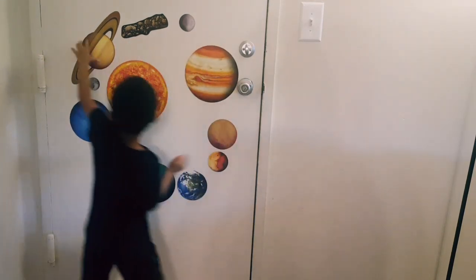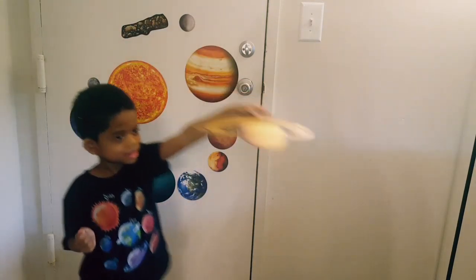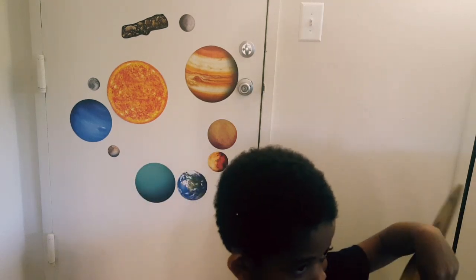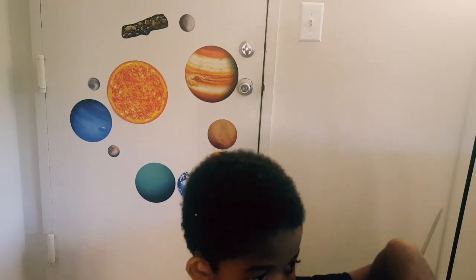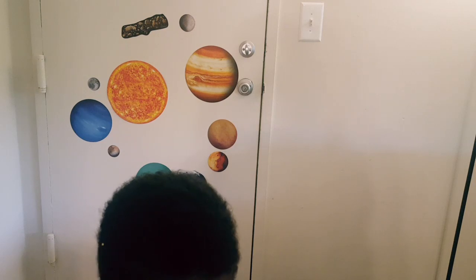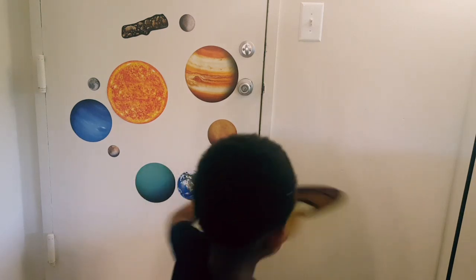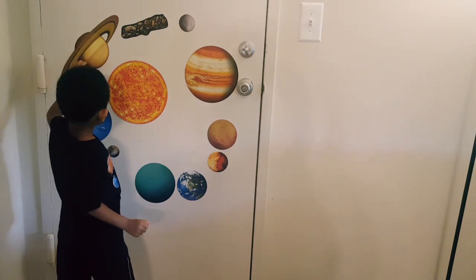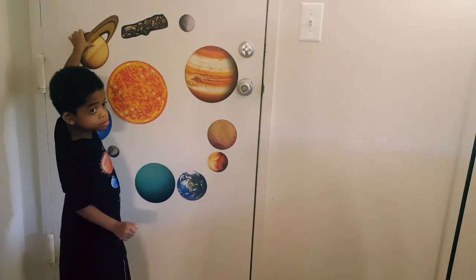What is that planet? Saturn! Why is it Saturn? How do we know? Because of the rings! Okay, this is the rings. What are the rings made of? Ice and dust and water.